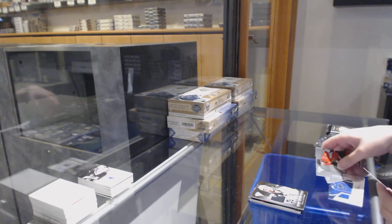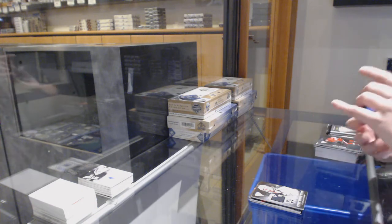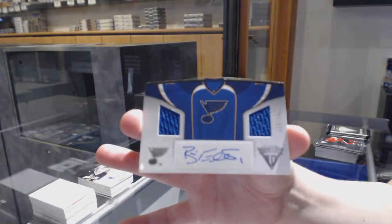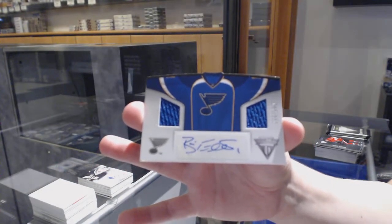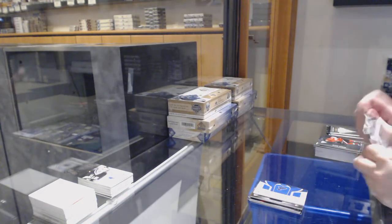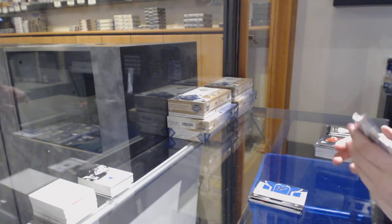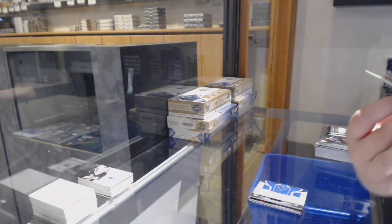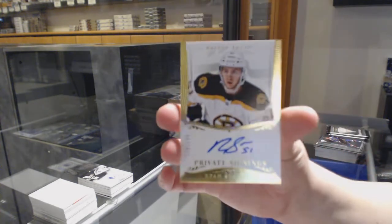We've got a dual jersey auto numbered to 100 for the St. Louis Blues, Brian Elliott. A private signings auto numbered to 199 for the Boston Bruins, Ryan Spooner.